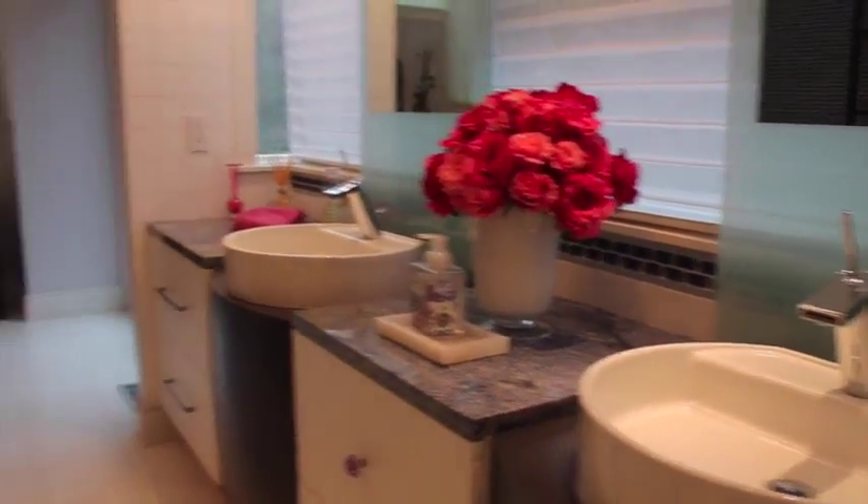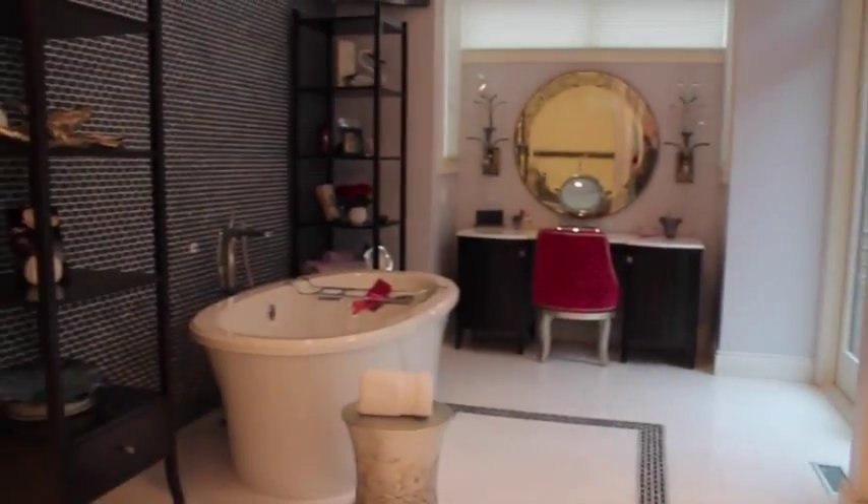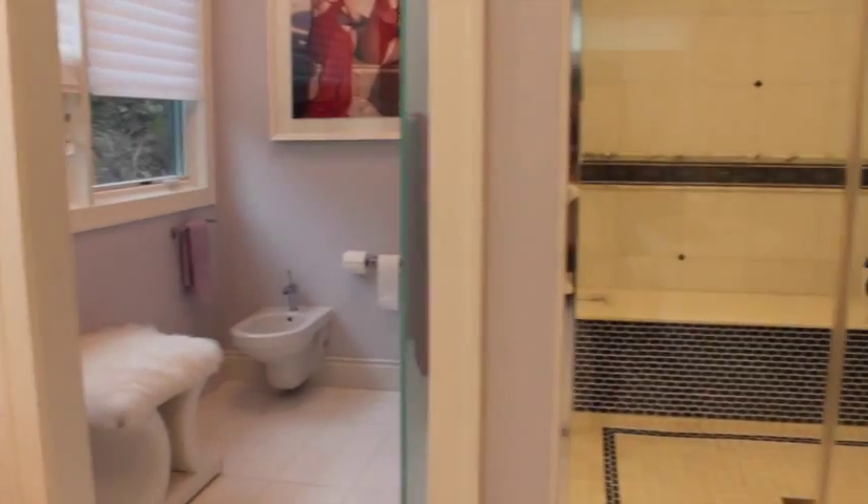A spotlight bathroom is found down the hall, which has a double sink, bathtub, and oversized walk-in shower.